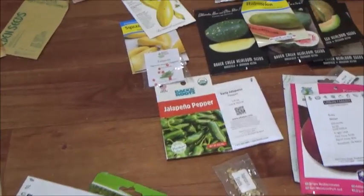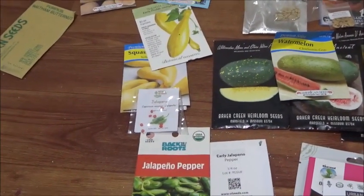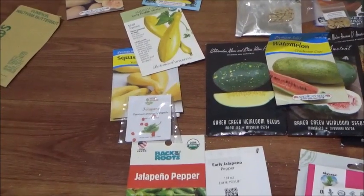I can't remember who sent us these, but it's been so long — some of these are two or three years old. I hope we still get a good germination.